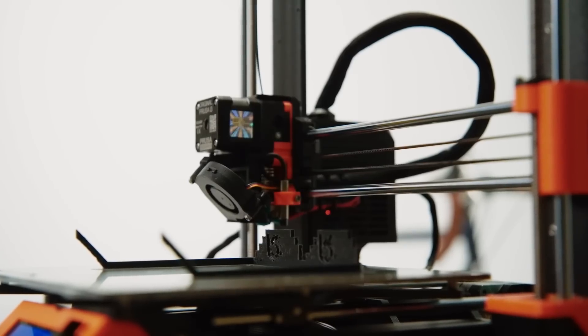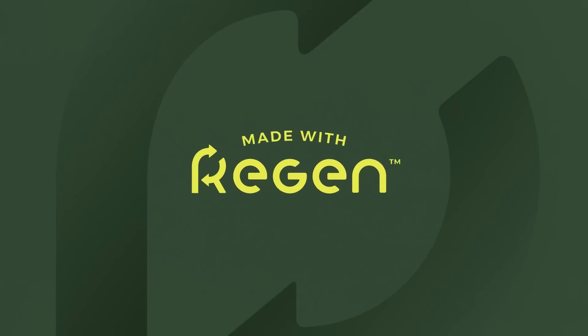Ready to print while reducing your global footprint? Switch to Regen filament. Made with Regen, made better.